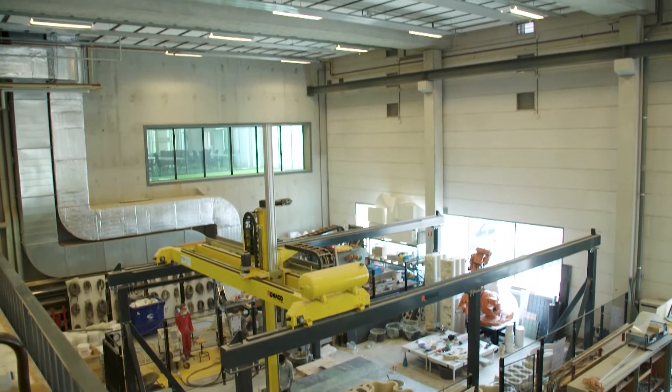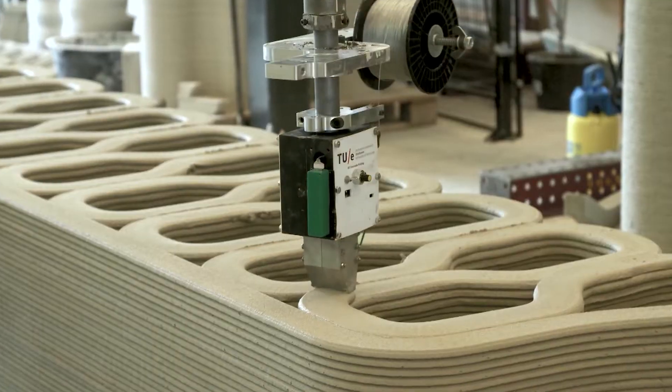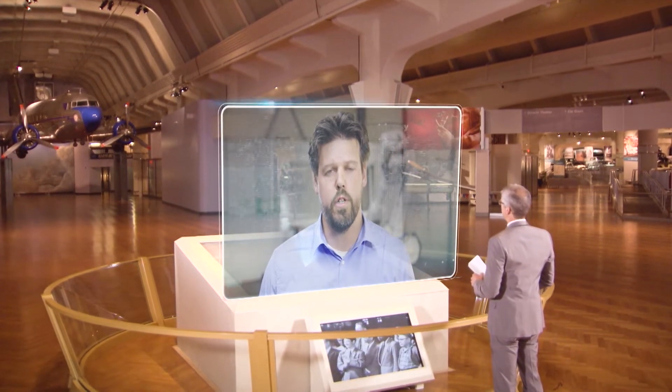The idea came about when a customer asked us to reduce our impact on the environment. We need to reduce our impact because we want to make the world a better place. And with 3D printing, we use less material and less CO2. So we thought we would 3D print a concrete bridge for cyclists.